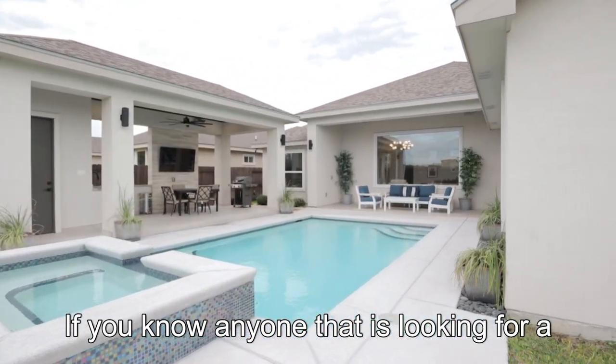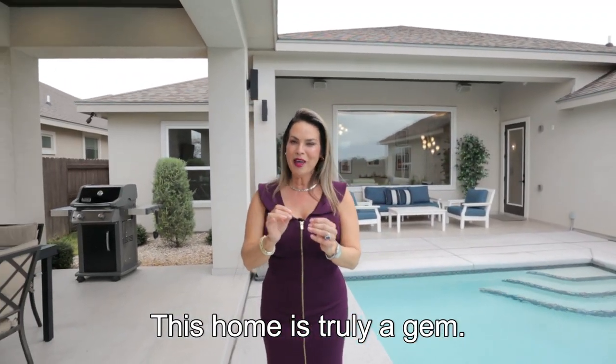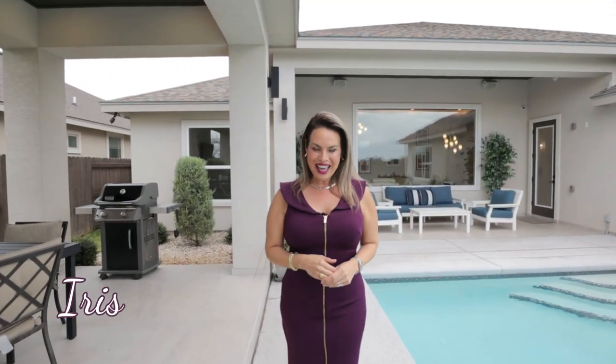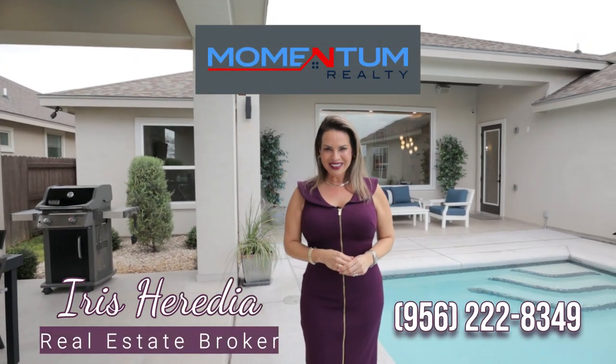If you know anyone looking for a home like this, please give us a call. This home is truly a gem — you don't want to miss it. This is Iris Heredia with Momentum Realty. Give me a jingle. Thank you for watching.